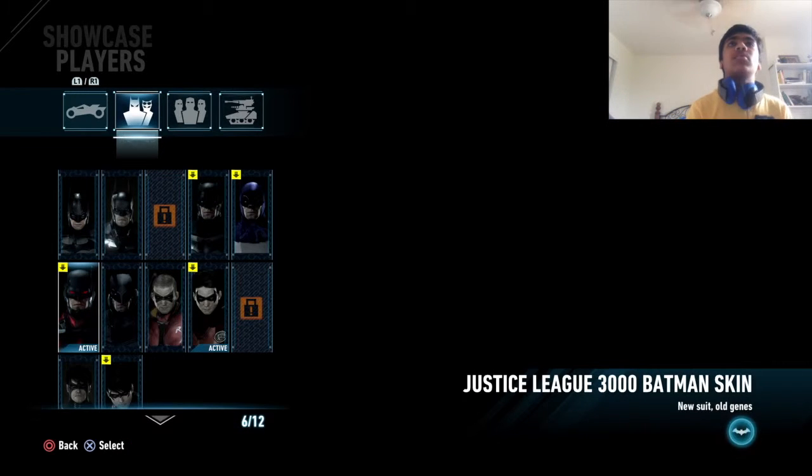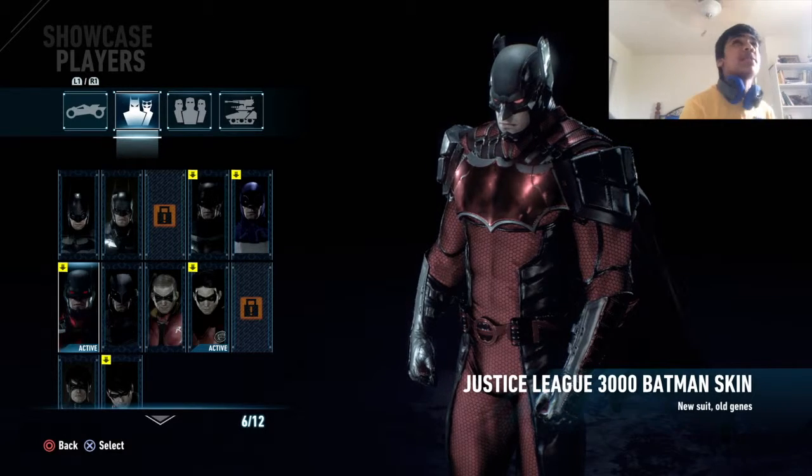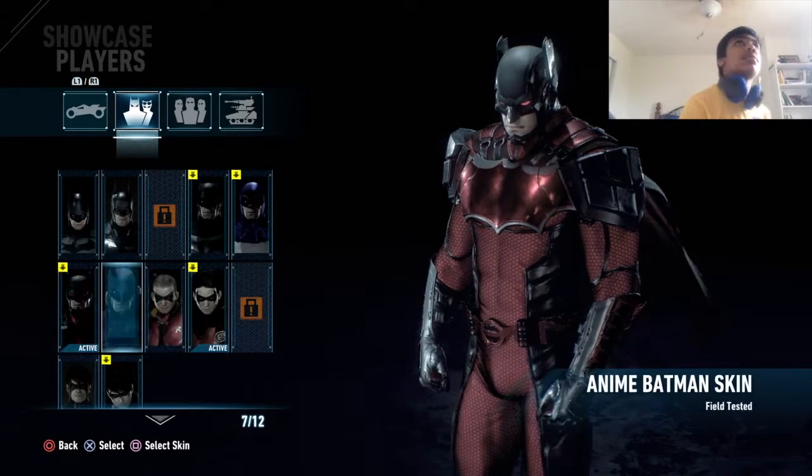This is the cool one — I like this one. The Justice League 3000 Batman skin. It's awesome, that looks sick.